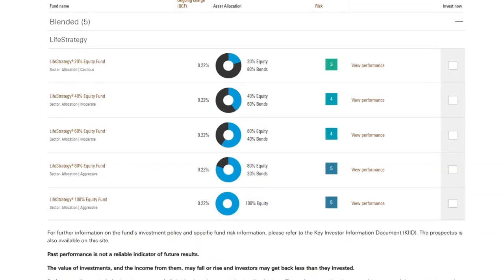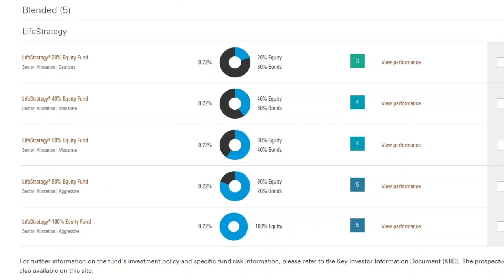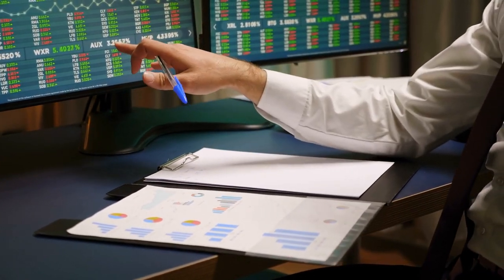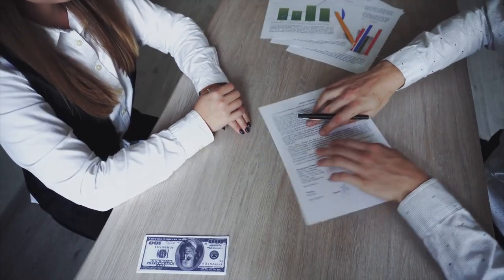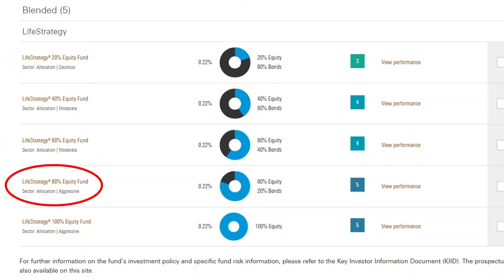In the Life Strategy range, there are five different funds, which each have a varied percentage allocation to equities and bonds. Equities are simply stocks or shares, whilst bonds are another type of asset — sometimes called fixed income — in which you essentially make a loan to a borrower. All you need to know is that bonds are generally less risky than equities, but they also often provide lower returns. The five funds range from 20% equity and 80% bonds, to 40/60, 60/40, 80/20, and finally 100% equity and 0% bonds. The number in the title of the fund refers to what percentage of equities the fund holds.